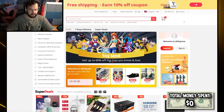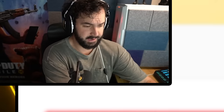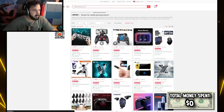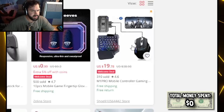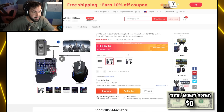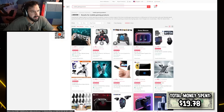Alright guys, this is the AliExpress website. Human hair wigs — that's an interesting common search. Let's see mobile gaming products. Right off the bat we definitely have some interesting options here. Is this an actual mouse and keyboard that hooks up to your phone? Oh, it's Bluetooth. Wait, would this be cheating? Does this actually work? Oh my gosh, I have to buy this right now. Add to cart. What else do we have?